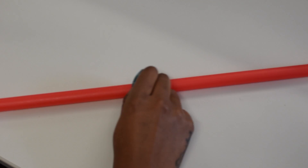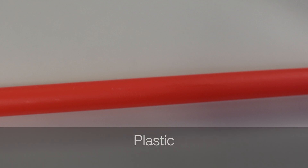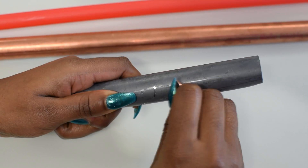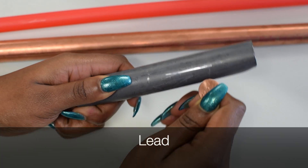If there is no shine when you scratch it, it's plastic. If it scratches the same color as the penny, it's probably made from copper. If it scratches silver or gray, you probably have lead pipes.